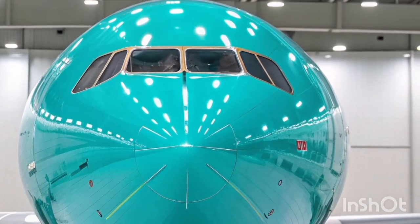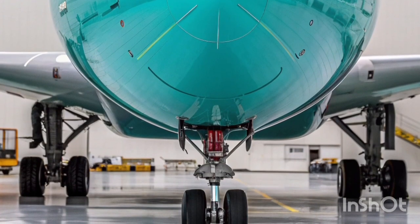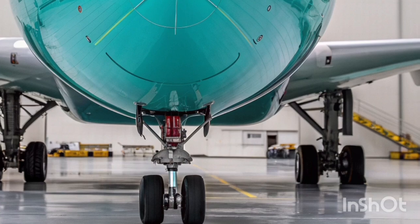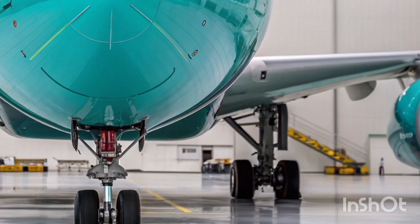Another advantage of the A340-600 is its quiet cabin environment. Passengers often note the reduced noise levels compared to some newer aircraft, especially in cruise, which makes overnight flights more restful and contributes to the aircraft's reputation for comfort on long-haul journeys.